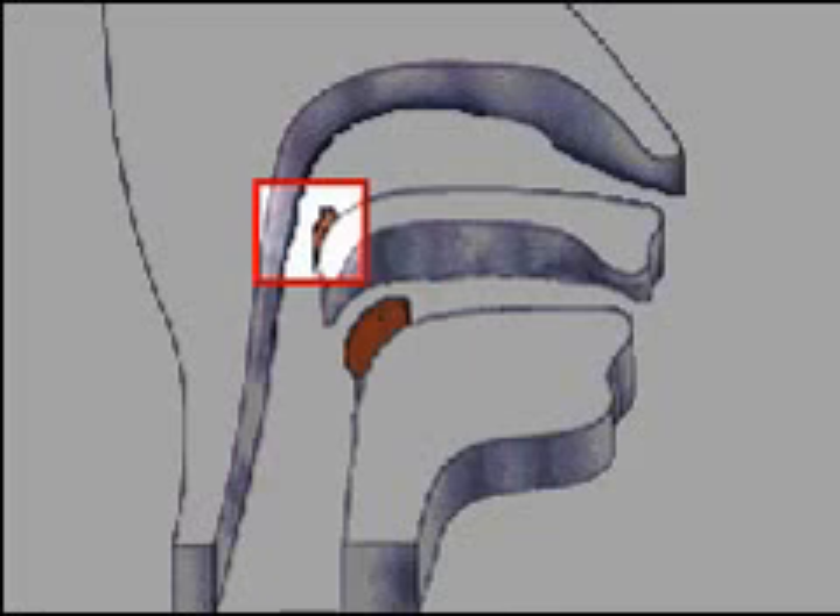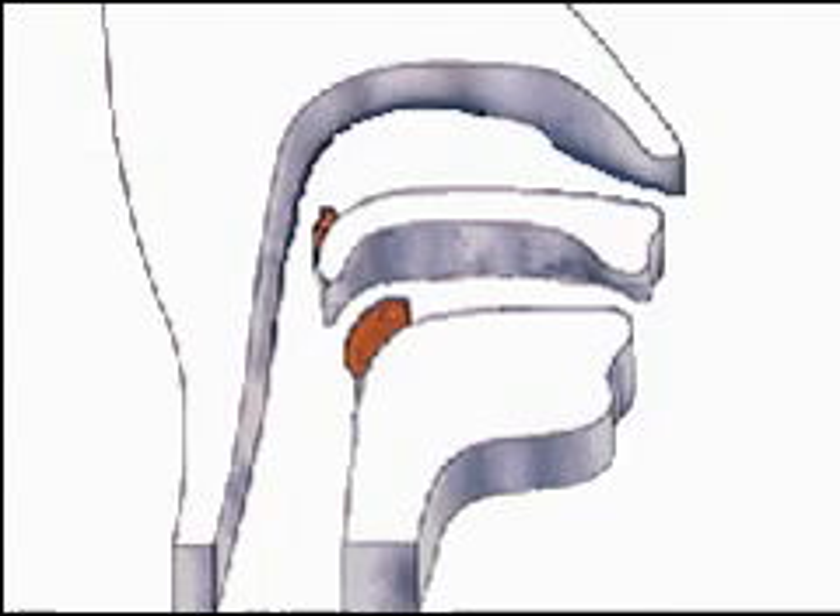The tonsils and adenoids are glands composed of lymphoid tissue, which are found at the back of the mouth and the back of the throat. They form the first line of defense against airborne organisms.